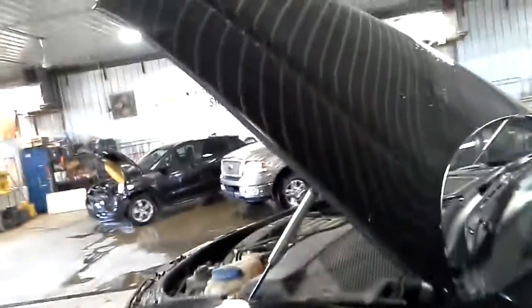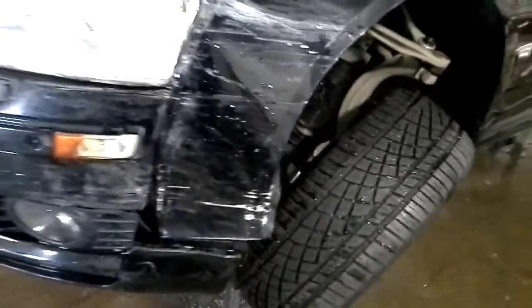It's got a little damage on the edge of the hood here. There's the main damage.